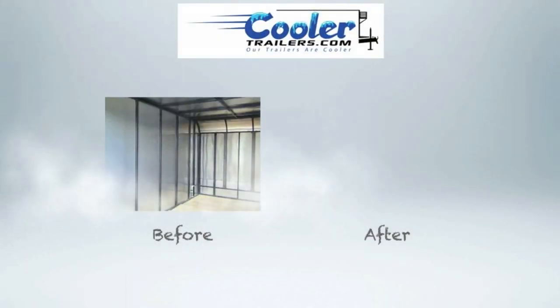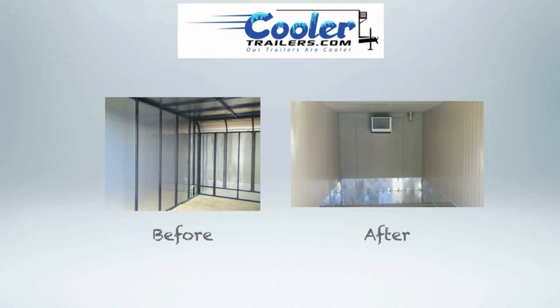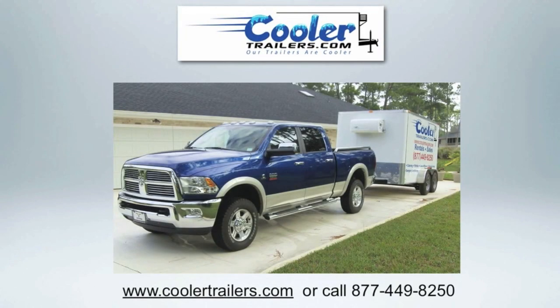Here's our before shot of what it looks like before we get in there and work our magic and foam everything out. And then our smoking hot finished after shot with our unit installed. Four inch walls, our 30 box, ready to rock and roll and deliver the goods frozen or cold to your door. For more information check us out at www.coolertrailers.com or call us at 877-449-8250.